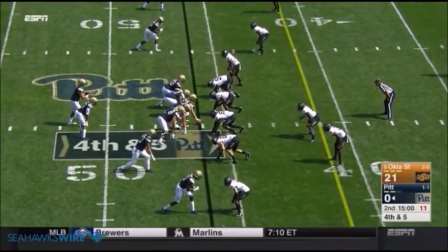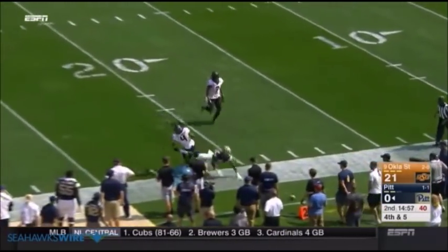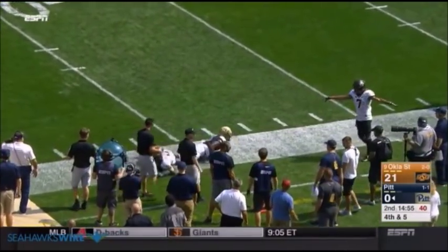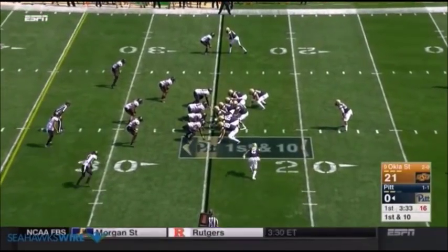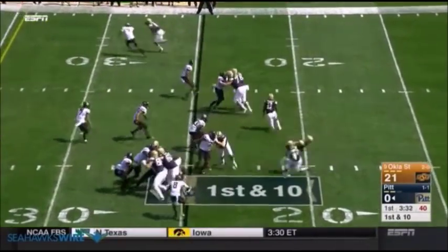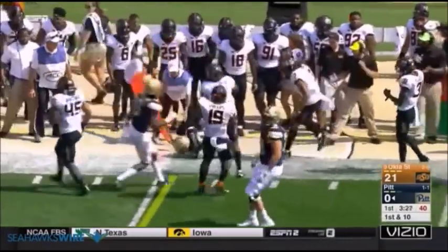From a schematic standpoint, it'll be difficult to evaluate the 2017 first team All-Big 12 selection because he was playing safety, not corner. However, we can still look at his coverage skills, tackling ability, and overall athletic traits to paint a picture on what the Seahawks have in this fifth round draft pick. Does Trey Flowers have what it takes to convert to corner? Let's take a look.